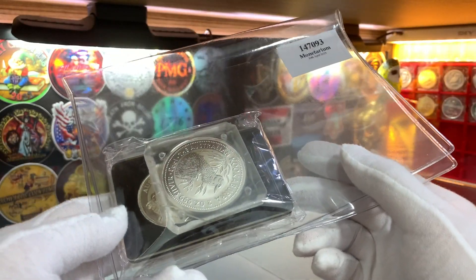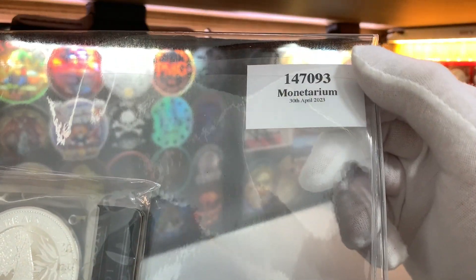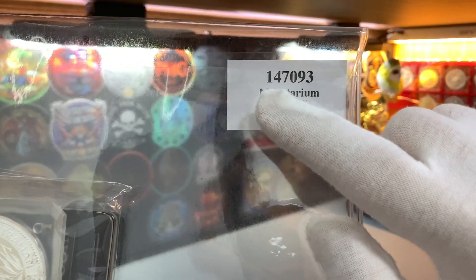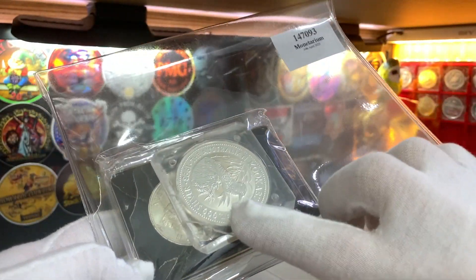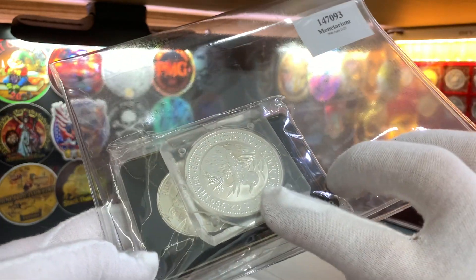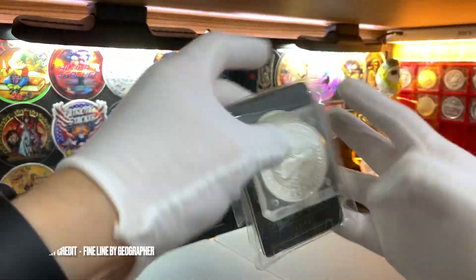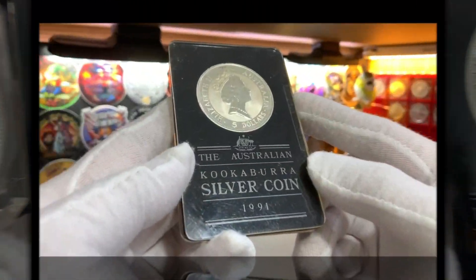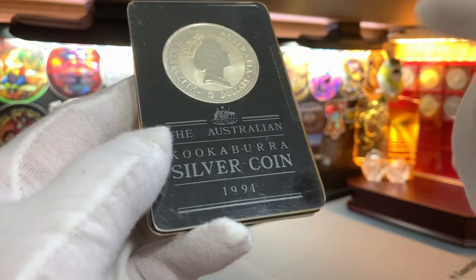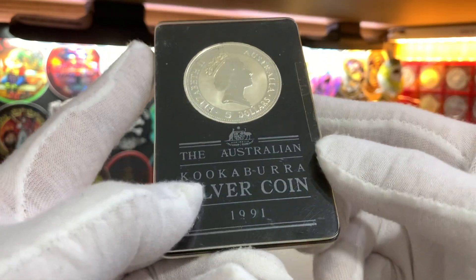The first lot of coins we're going to take a look at are these Kookaburra coins from the Perth Mint. This was from an auction held on the 30th of April 2023, lot number 147093. Right over here we have 2 Kookaburra coins — a 2-ounce and a 1-ounce. The 2-ounce was issued in 1993 while the 1-ounce was issued in 1991. Here's a closer look at the 1-ounce Kookaburra coin. This is the second issue of the Kookaburra series and one of the few issued in this commemorative holder.